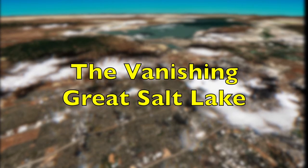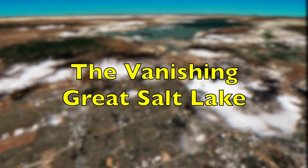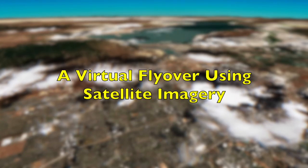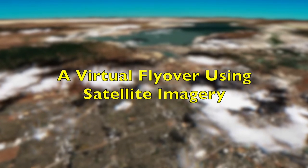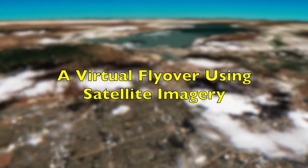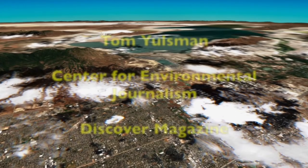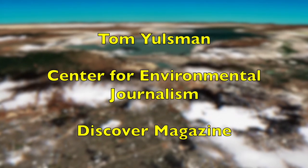Welcome, and thanks for joining me on this virtual flyover of the vanishing Great Salt Lake, made possible by imagery acquired by the Sentinel-2 satellite on July 9, 2022. I'm Tom Yulzman,